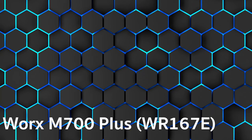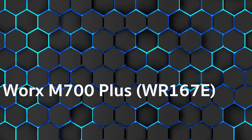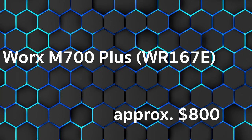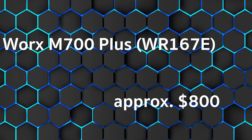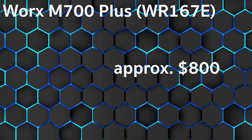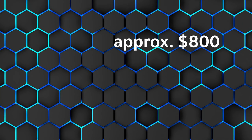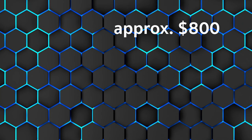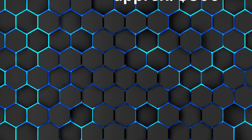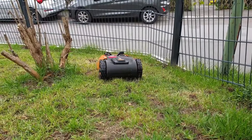We are starting with the comparison winner, the Worx M700 Plus WR167E, at approximately $800. DIY practice rated it 1.3, the test magazine gave it 91.3%, and the customer rating is 1.6. It is quickly installed and thorough right up to the lawn edges. Its key strength is an intelligent mowing system that automatically compensates for uneven terrain, with automatic software updates and good battery life.